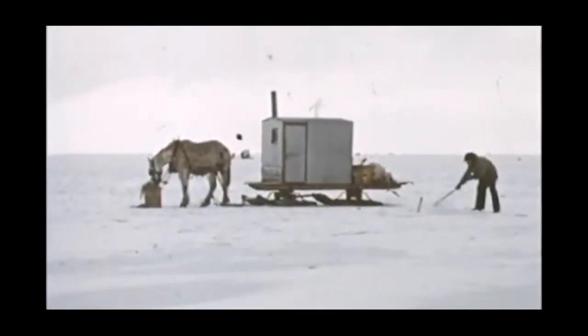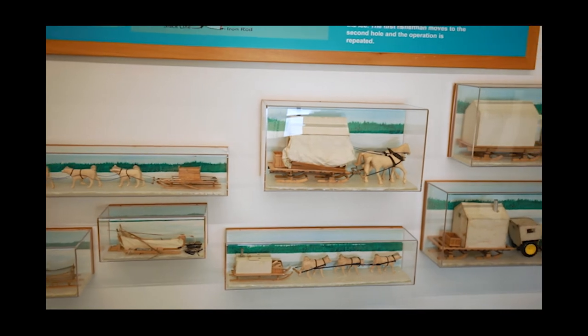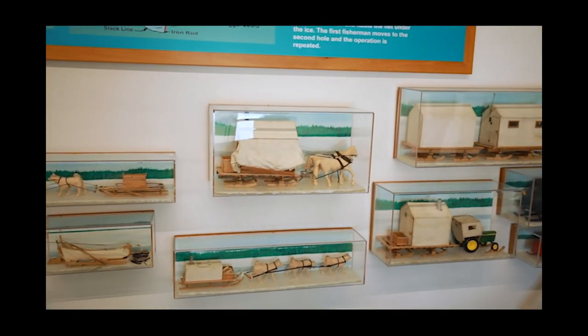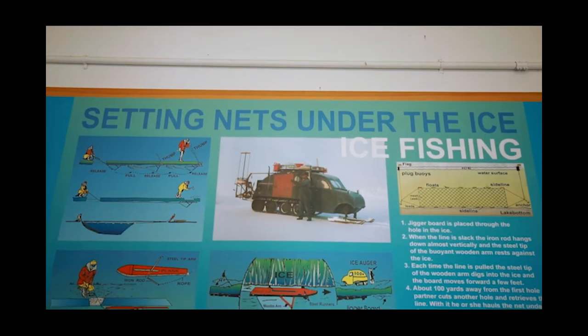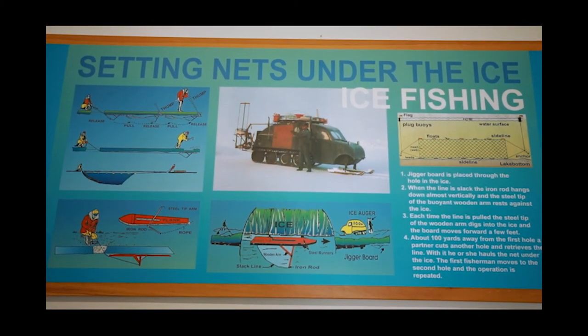Fishing on Lake Winnipeg has always continued in winter. Handcrafted models depict the horse-drawn equipment used in the early days. And there's more to learn — a jigger is still used to set nets under the ice.